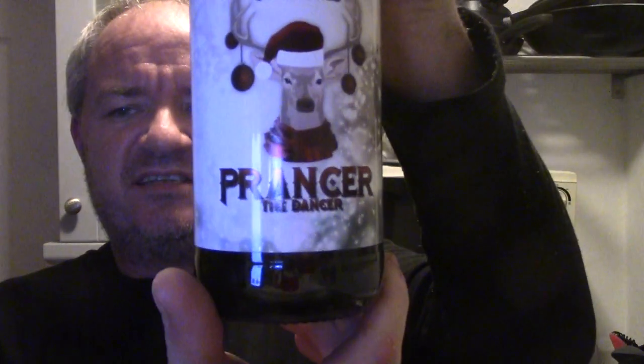Hello and welcome to another Aggies Beers, Wines and Spirits Review. Today I'm going to be reviewing from Milestone Brewery, Prancer the Dancer.